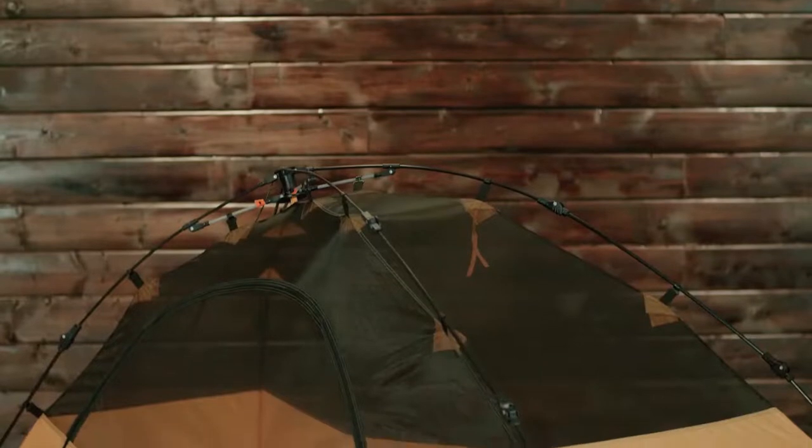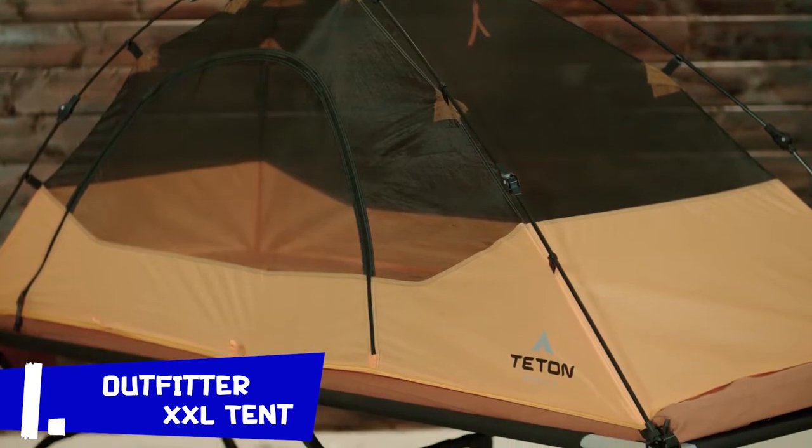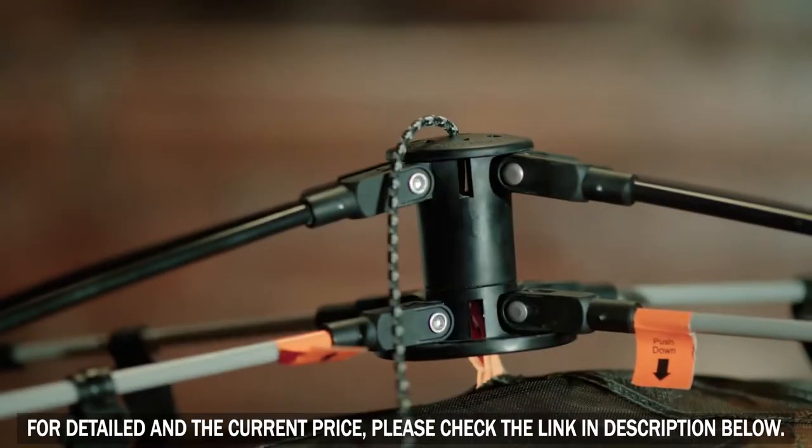The Outfitter XXL Quick Tent is just that — quick. When you're sleeping on your own, making ready for a day of hunting or camping, every moment counts. The Outfitter XXL Quick Tent won't waste your time. It's a sturdy one-person tent with a simple setup that takes a minute or less.